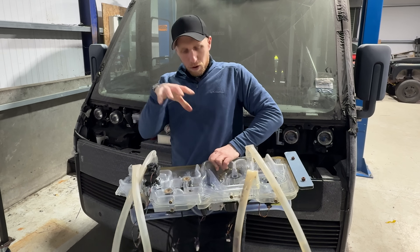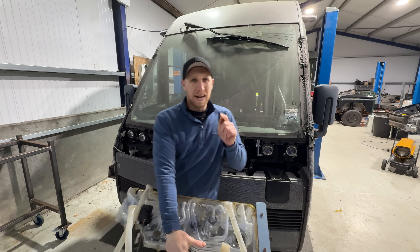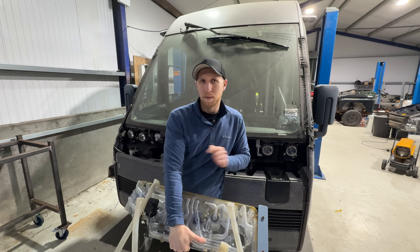The first thing we're going to do is dig out the new version of this from the front of the Arrival van and then strip it apart, because I'm expecting it's going to be hiding some rather interesting secrets.